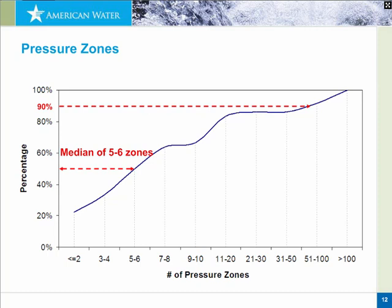The 90th percentile had about 50 pressure zones, but we did have one system that had 175 pressure zones. Managing pressure in some of these systems can be a more formidable task when you have 175 pressure zones to ensure you're meeting pressure goals in all of them.